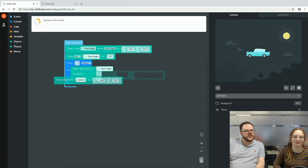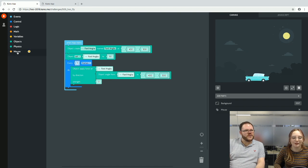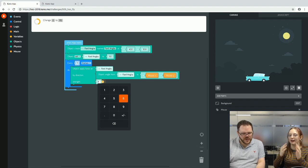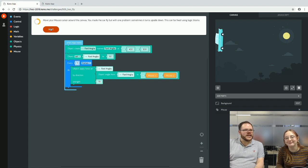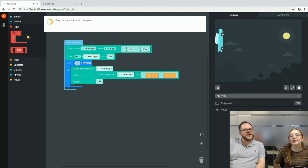Every frame, it looks at where the Ford Anglia currently is and changes the angle from that to the angle calculated from where the mouse is. The strength controls how fast and how quickly it moves. Moving the mouse — the car follows, but it's quite wild. It crashes into the floor, so we need to add some logic with conditionals.